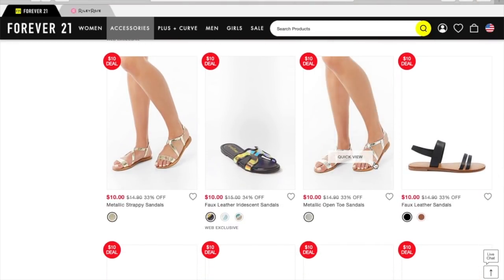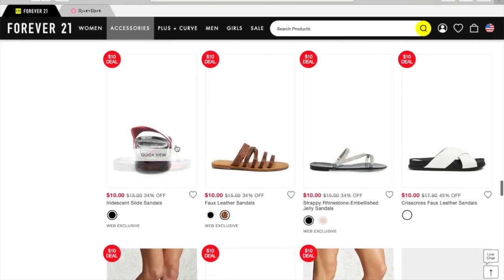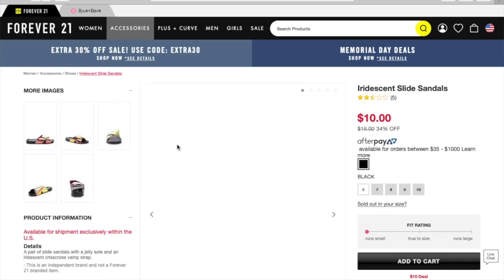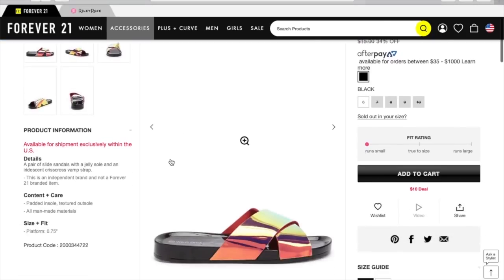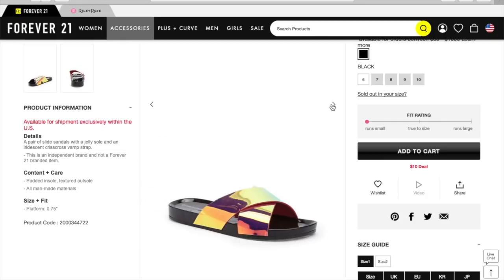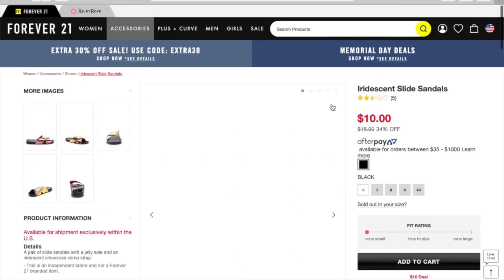They have a lot of metallic sandals. These are just kind of different — I want to see what they look like. Again, you guys, these are all $10 or under. Plus there's that extra 30% off deal going on that we saw flashing at the beginning of the video. I don't know if I like those — they were just unusual enough for me to look at though.